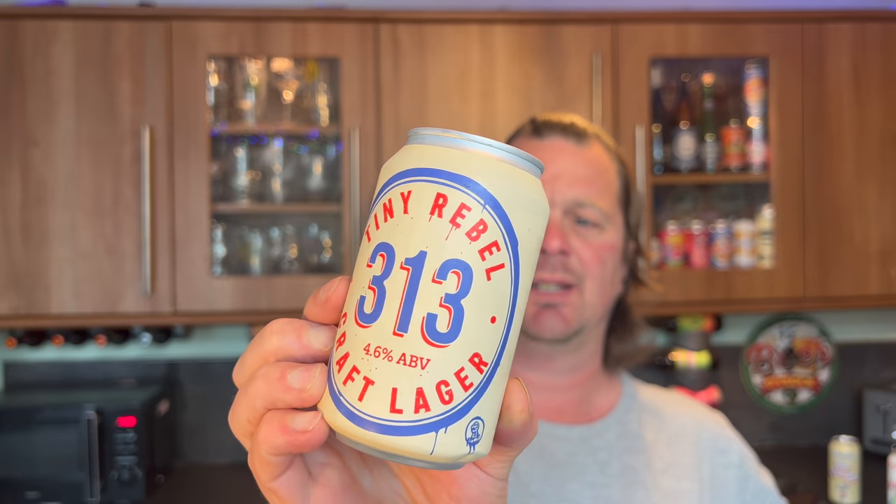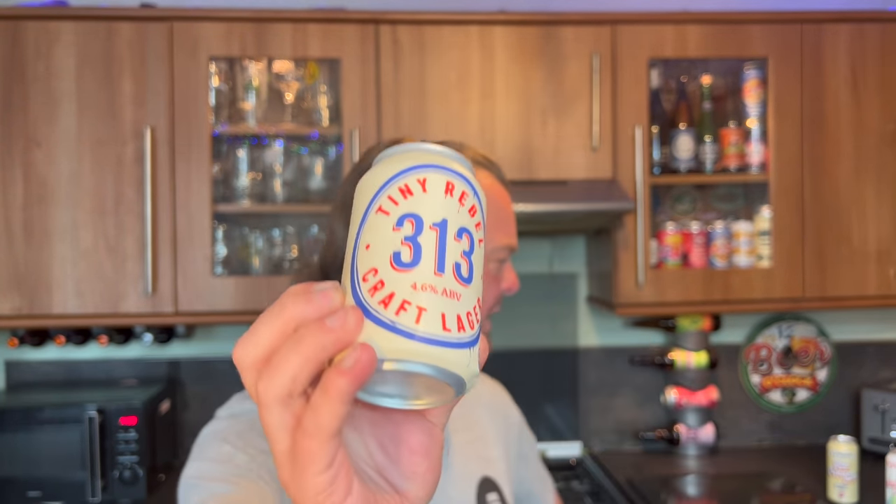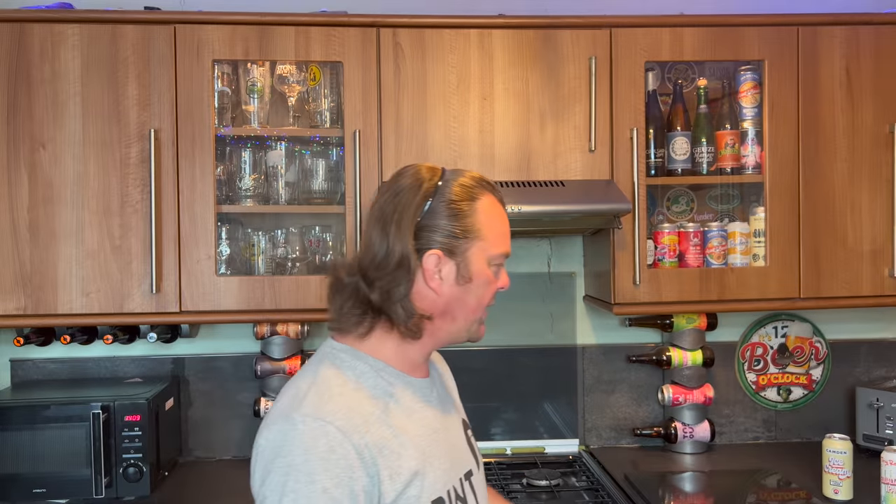And last but not least — Tiny Rebel 313 Craft Lager at 4.6% ABV. All of these beers are available in Sainsbury's — they've had a bit of a big drop haven't they. One, two, three, four, five, six, seven, eight, nine, ten, eleven — there are 12 beers there, 12 new beers.